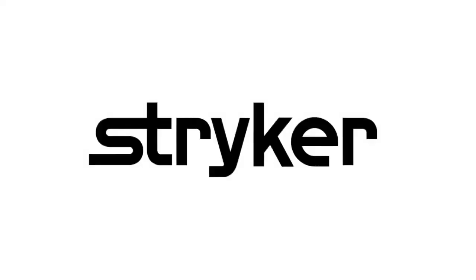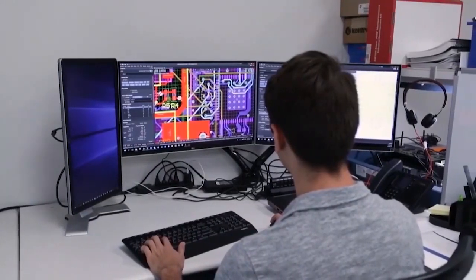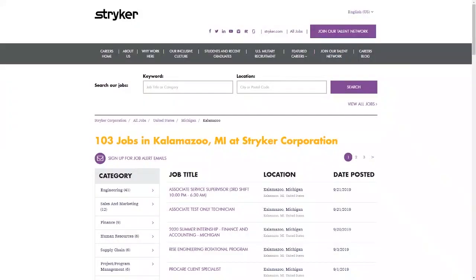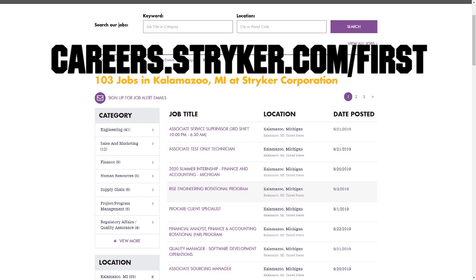So make sure you comment below. First Updates Now videos are brought to you by STRIKER! Discover why so many FIRST alumni and mentors are putting STRIKER first when it comes to their careers, internships, and co-ops. Visit careers.stryker.com/FIRST to learn more.